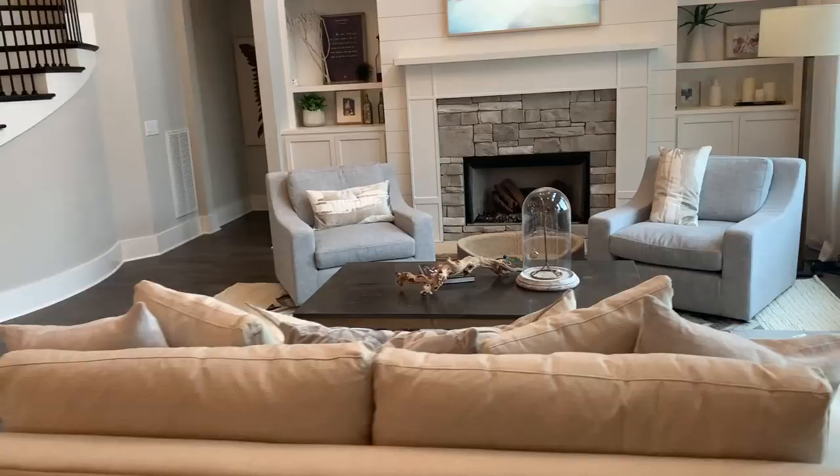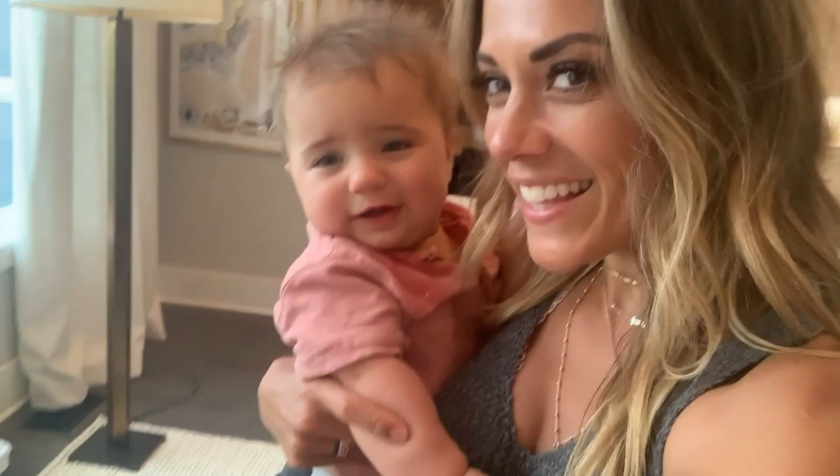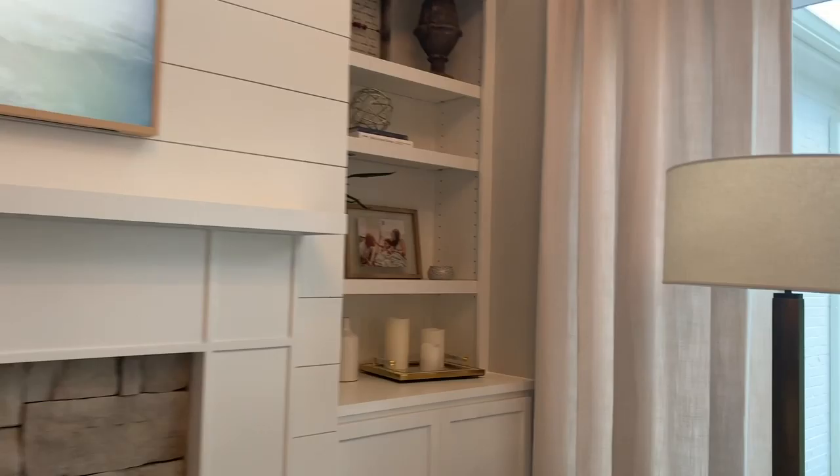Hi baby, hi! That's Jase's little play area, until you cry at least, huh buddy. This is my favorite area in the entire house — this is where I go every single night when the babies are down.